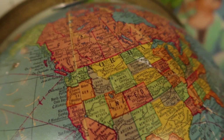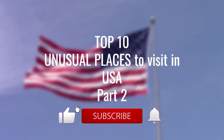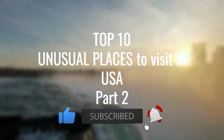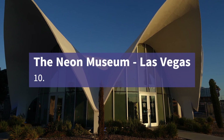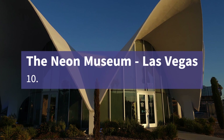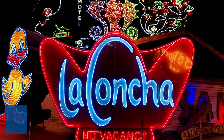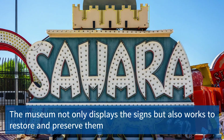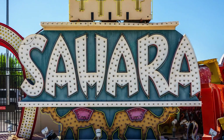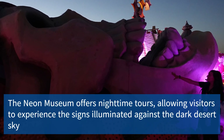Welcome back to our series on the top 10 lists about the United States. Today we're diving into the second part of unusual places to visit. Let's begin with the Neon Museum, located in Las Vegas, Nevada. It is a dazzling showcase of historic neon signs that once illuminated the city's iconic streets, preserving the visual history of Las Vegas.